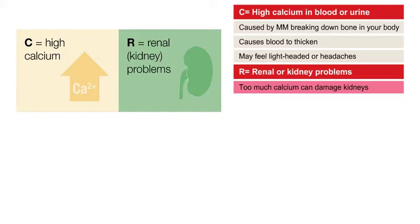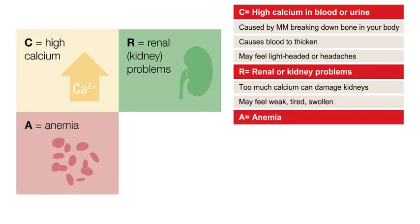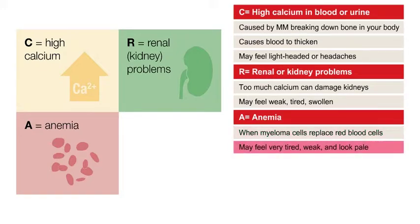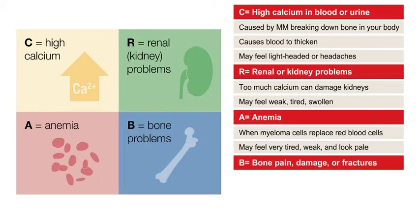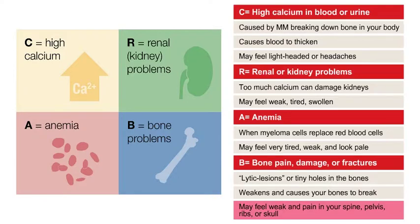If your kidneys aren't working well, you can feel weak, tired, or swollen. A stands for anemia. When myeloma cells replace oxygen-carrying red blood cells, you can feel very tired and weak and look pale. B stands for bone pain, damage, or fracture. Myeloma cells in the bone can cause lytic lesions, or tiny holes in the bones. This weakens them and can cause them to easily break. You can feel pain from this weakness in the spine, pelvis, ribs, or skull.